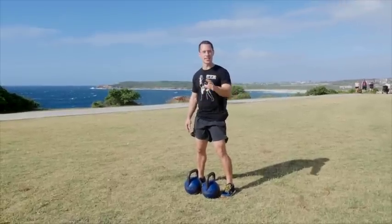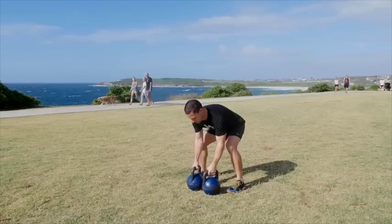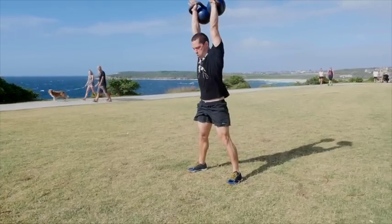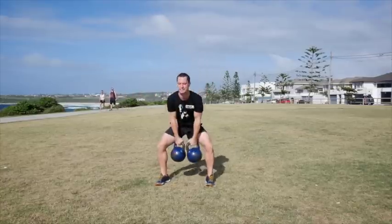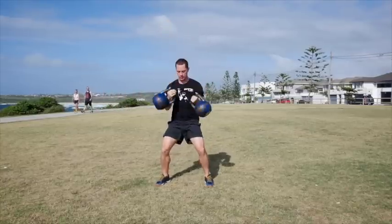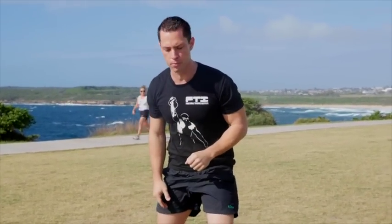The first exercise I'm going to showcase is our double snatches. Let's take a look at this bad boy. As you can see — big, explosive, powerful movement.